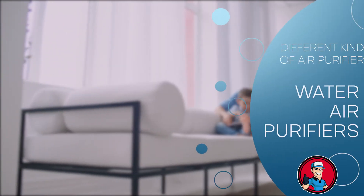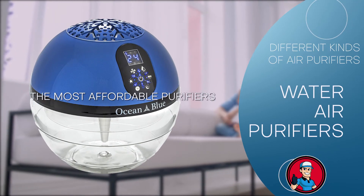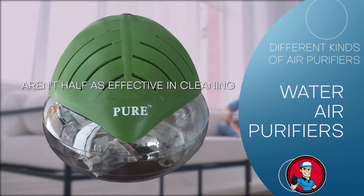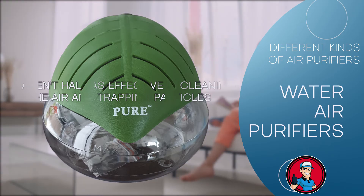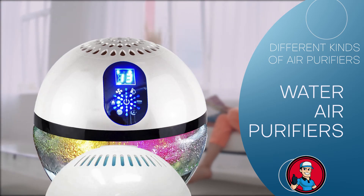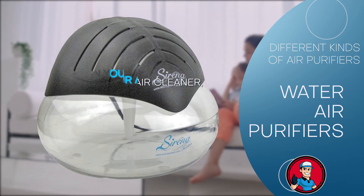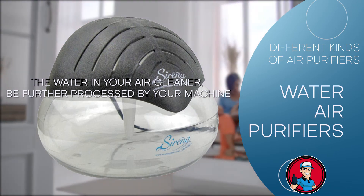Next up is the water air purifier. Water air purifiers are some of the most affordable purifiers on the market — you'll save a fortune with these devices. However, they aren't as effective at cleaning the air and trapping particles as other purifiers. They work by shooting your home's dirty air into a water basin, making all the content of the air wet and rendering it immobile. Once the air has been filtered by the water, it will usually then be further processed by the machine.